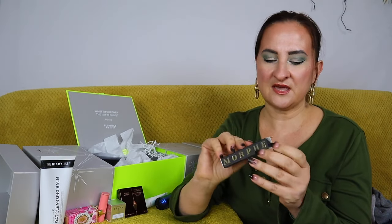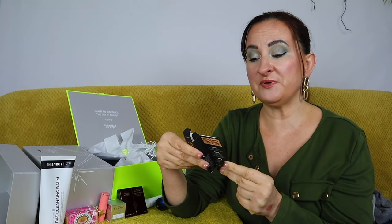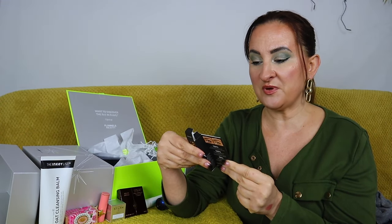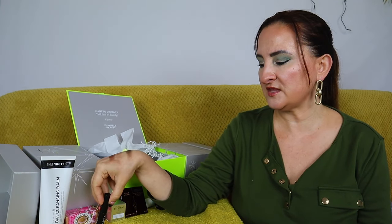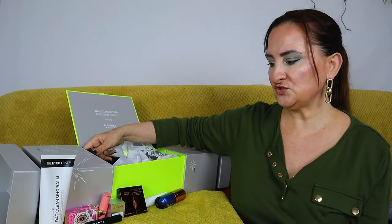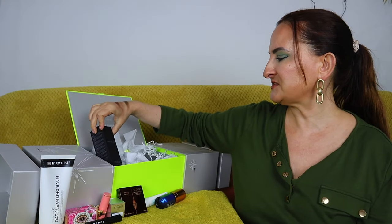Next we have a Morphe mascara — the 'Make It Big' bold black, a mini size at 5.5ml. It says it's designed for pump-free use — do not pump as product will build up. Morphe isn't a super pricey brand and this is a mini, but I don't mind that since you only have three months to use mascara anyway. I haven't tried this one yet so it'll be a new product to test.